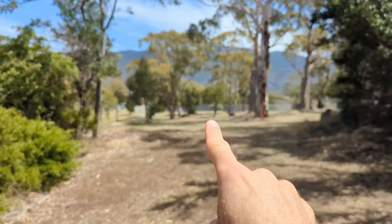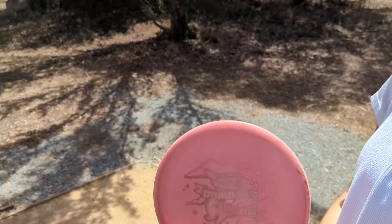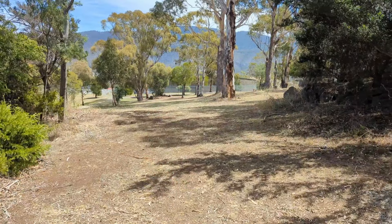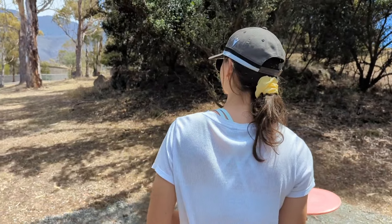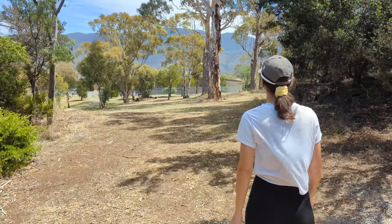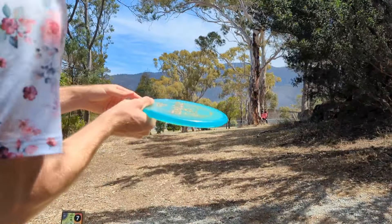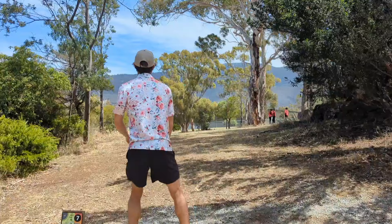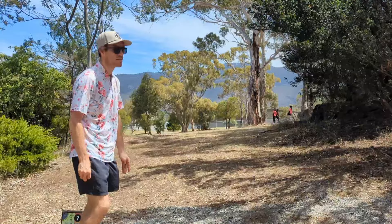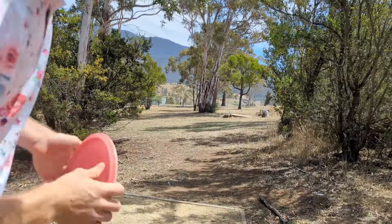Hole two - it's down there at the end, 86 meter par three. Just decided to go forehand with the buzz to avoid those trees right there. Get into the gap and set up for a nice second shot. I'm going to go with the zone. Very windy.